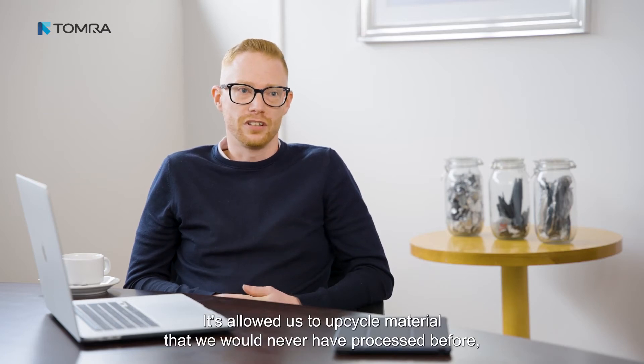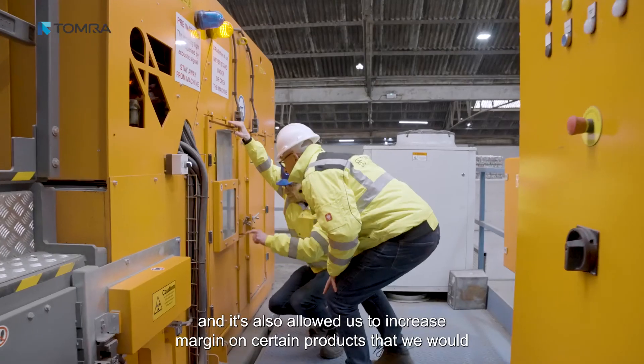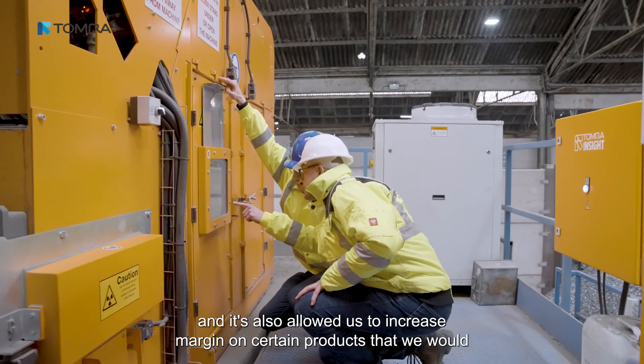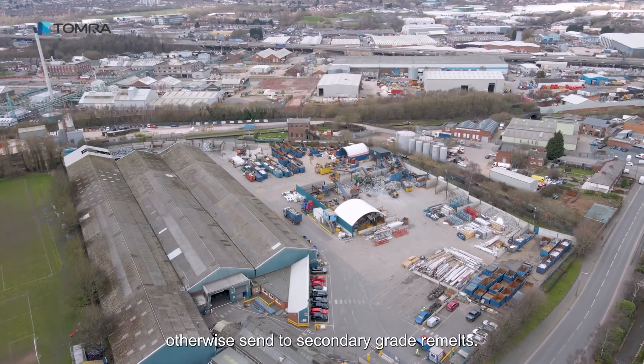It's allowed us to upcycle material that we would never have processed before, to source new products that we would never have processed before, and to increase margin on certain products that we would otherwise have sent to secondary grade remounts.